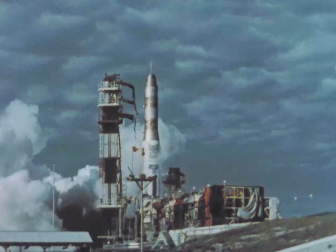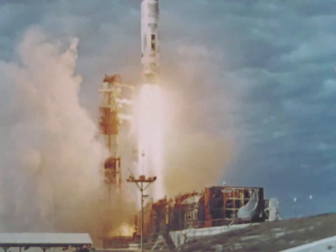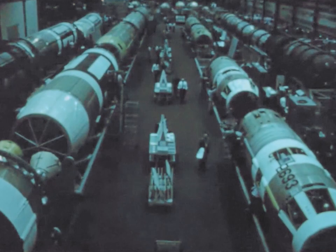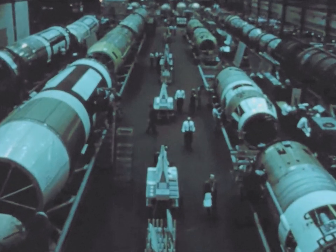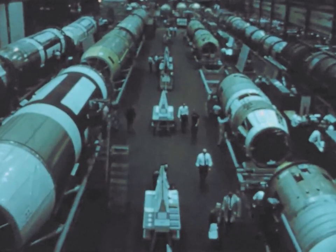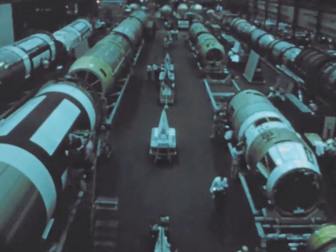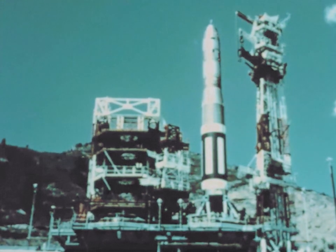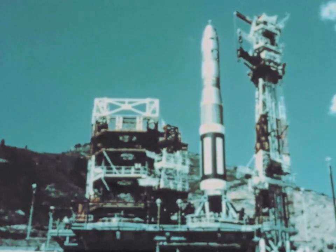Development of ICBM Titan has progressed to initiation of the missile flight test program supported by an assembly line production capability. At the Martin Company, Denver, missiles are coming off the production line in quantity to support a launch schedule of one missile a month during 1959, approximately two a month during 1960. Missile A-1, the first deliverable missile produced under the Titan contract, was accepted by the Air Force in June 1958.